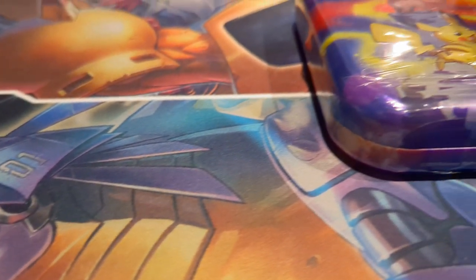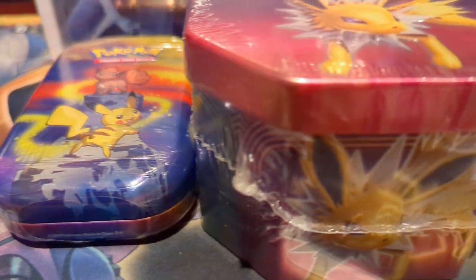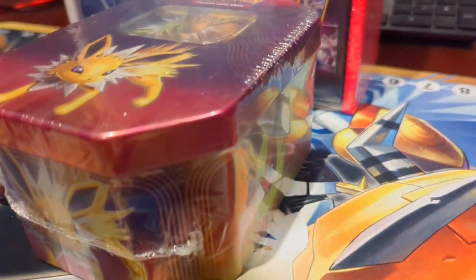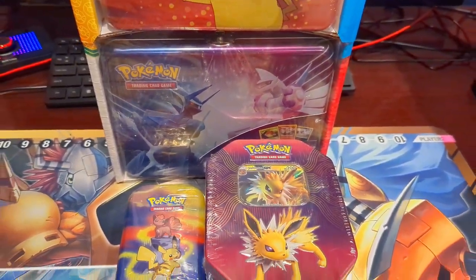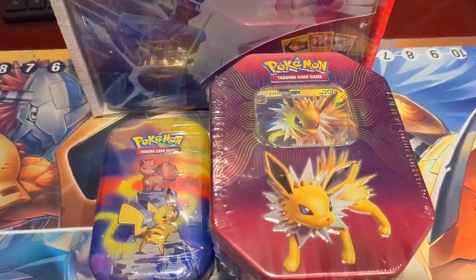In this video we're going to be opening up some tins from 2019. One has two packs and one has four. These were some amazing pack selections that came out of these tins. I was pleasantly surprised and I hope you all will be too. And without further ado, let's get into the opening.